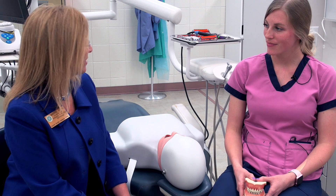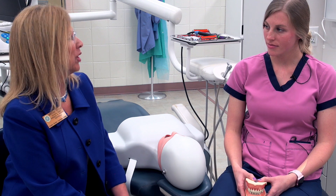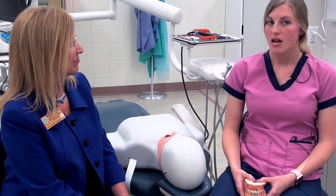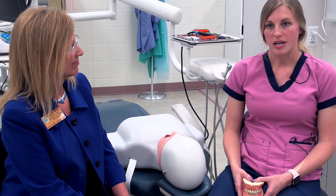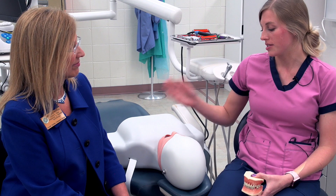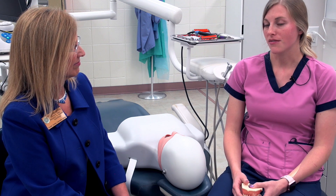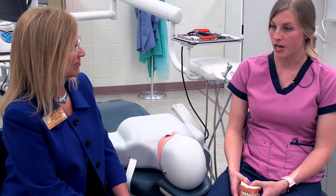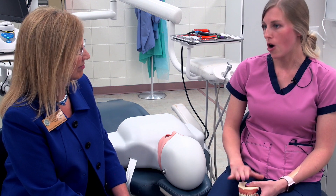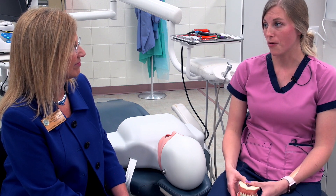Lizzy, thank you so much for showing us how the simulators work. If you would tell us, how has using the simulators helped you to develop those specific competencies and skills that you needed to go to the workplace? These types of things help us develop our skills and prepare us for real-world situations. We are going to see things like periodontal disease and calculus — that's what we work with. It helps to be able to start early on, because in the first couple of semesters we'll be working on each other or seeing very easy patients. Once we get to the fall, we start to see the harder patients and we need to be prepared, so we are able to practice with these types of things so we're a little more ready before we get to a real patient.